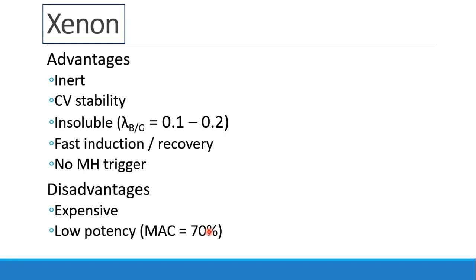Finally, we should mention xenon, which is not in common clinical practice but is still being studied. Xenon is literally the inert gas — it's very cardiovascular stable, very insoluble with a partition coefficient of 0.1 to 0.2, allowing fast induction, mask inductions, and fast wake-ups. It doesn't trigger malignant hyperthermia. However, it's very expensive and requires a special anesthesia machine that saves and stores all exhaled xenon for the next patient so it doesn't go to waste. It's also not very potent, with a MAC of about 70%, similar to nitrous oxide, which can be a limitation if your patient needs more than 30% oxygen.